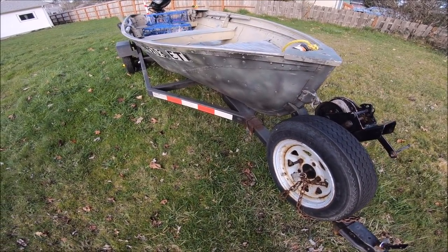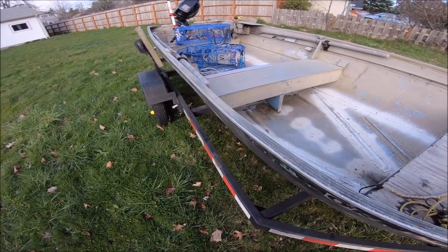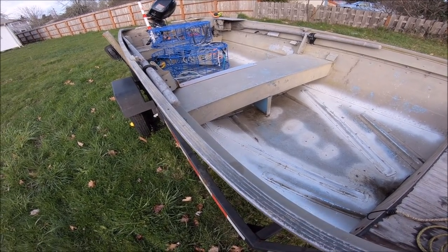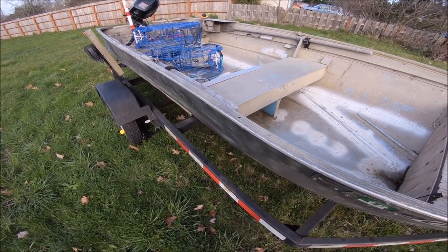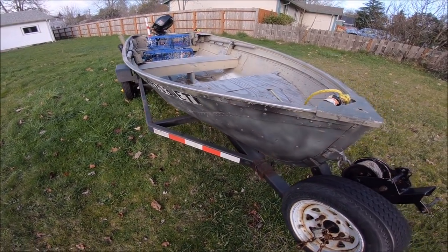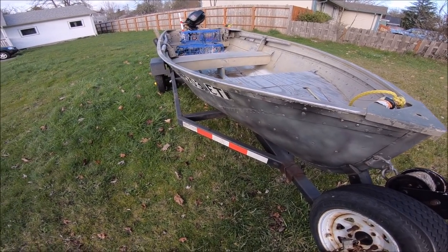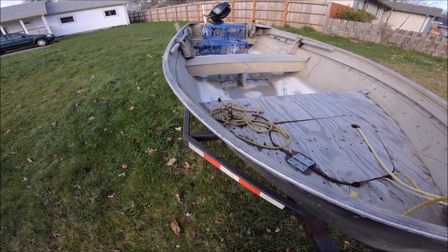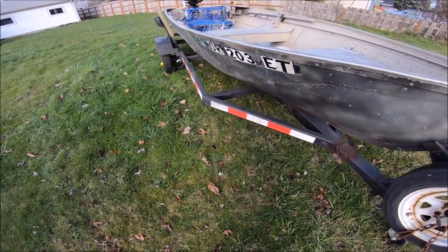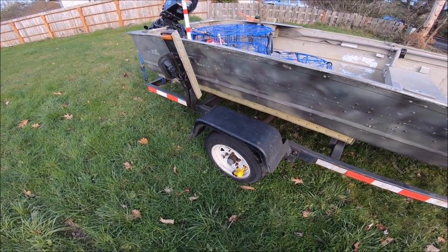Hey guys, PK here. So many people ask me about my boat — they want to know how I set it up when I go fishing. This video will hopefully answer some of your questions. My fishing buddy Lynn helped me get this boat off Craigslist. It was exactly $225 and it came with the trailer you see here, so the boat and trailer total was $225 — a pretty good deal.